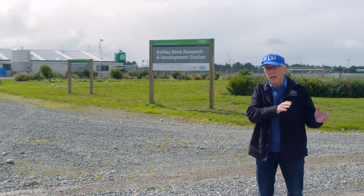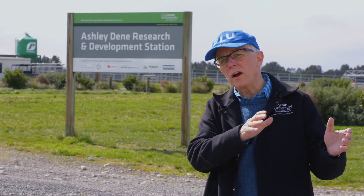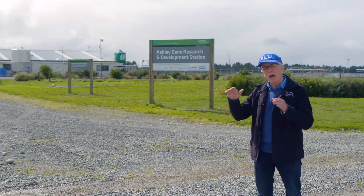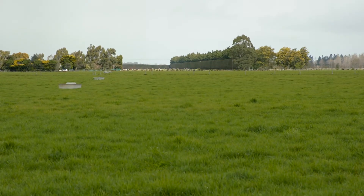At the same time as the Manaaki Whenua-led research programme, we could identify large areas which we retained as dryland and larger areas which we then irrigated, allowing a direct comparison of irrigated versus non-irrigated land.